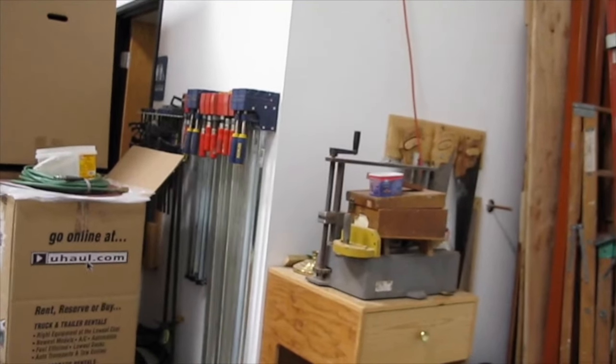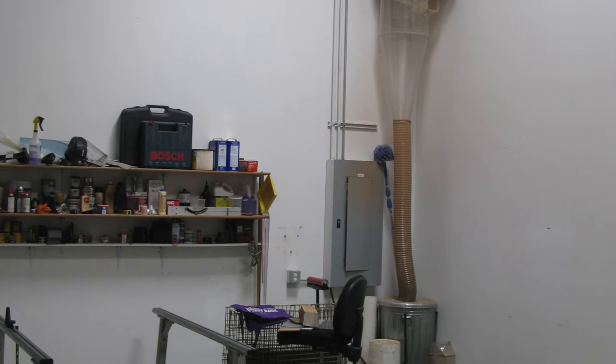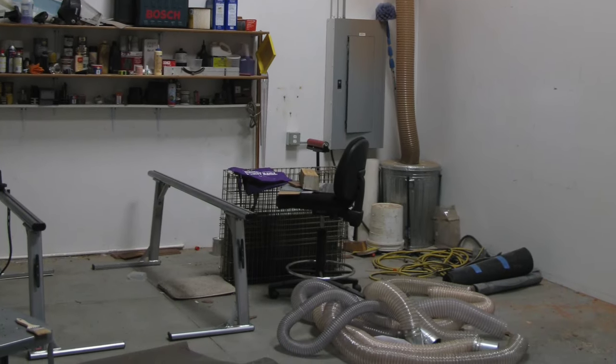That's the horizontal router. This is the Clearview Cyclone that we moved, along with some of the other equipment.